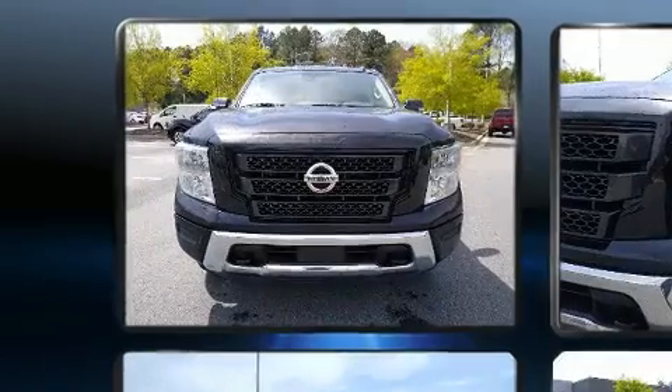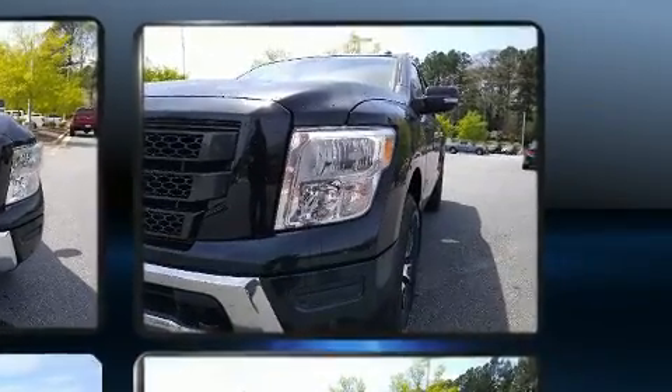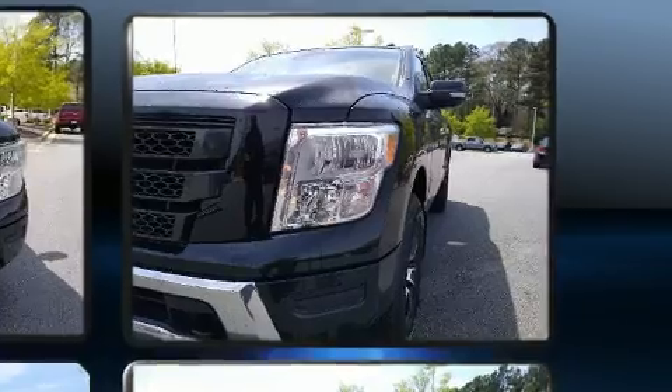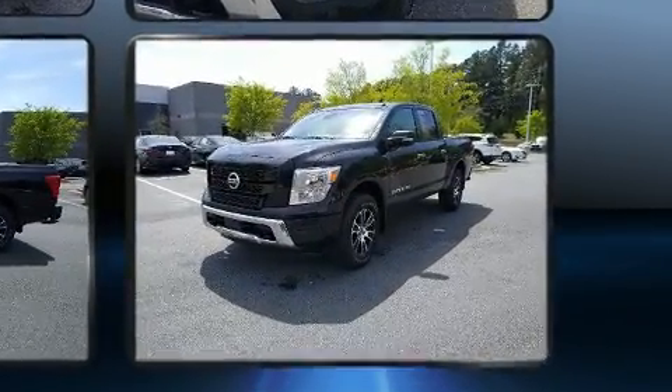Smooth gear shifts are achieved thanks to the powerful 8-cylinder engine. And for added security, Dynamic Stability Control supplements the drivetrain. 4-wheel drive allows you to go places you've only imagined.